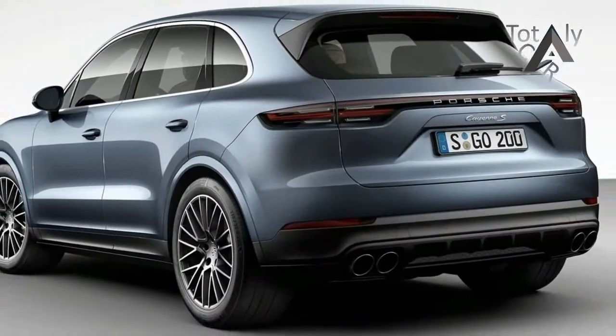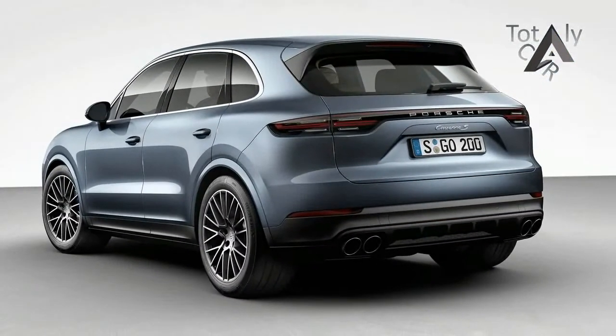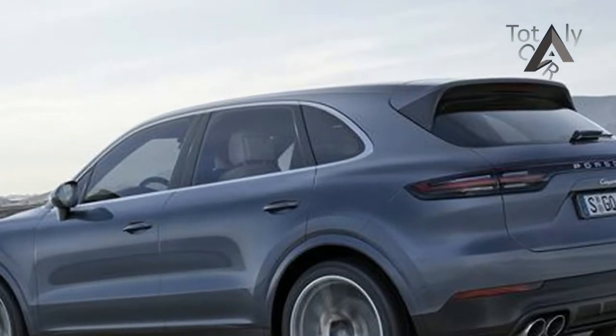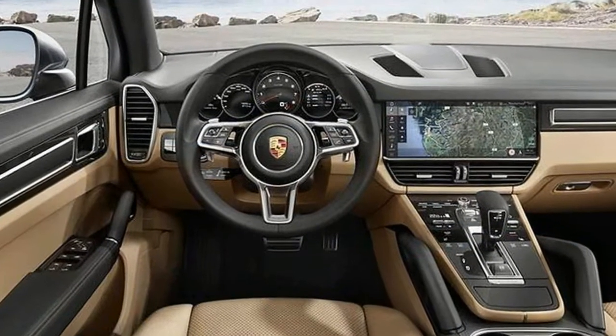Granted, the 2019 Cayenne's interior is very similar to the new Panamera, which is a good thing. Meanwhile, under all that thick leather, the SUV is based on the Audi-developed MLB EVO platform, not the Panamera's MSP, which was designed for longitudinal engines.